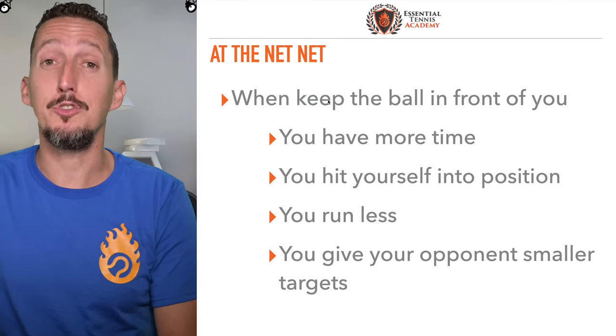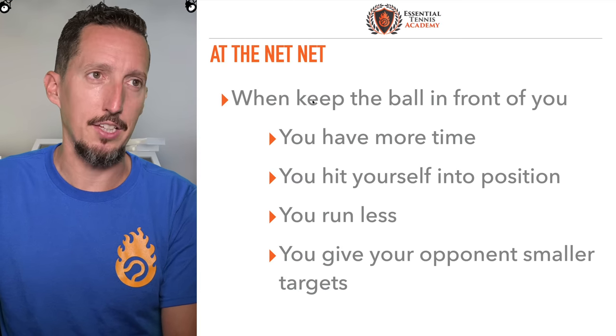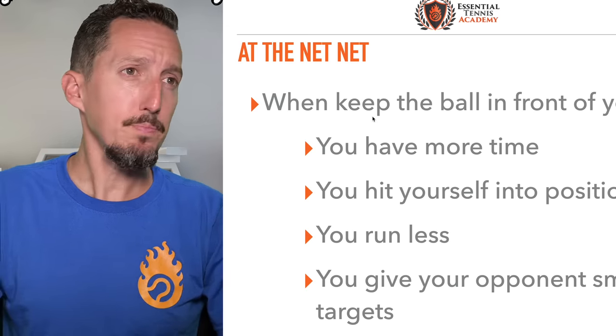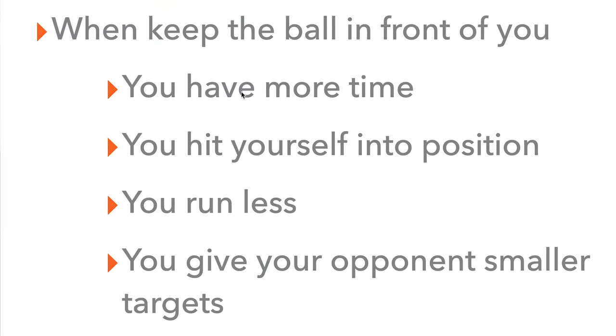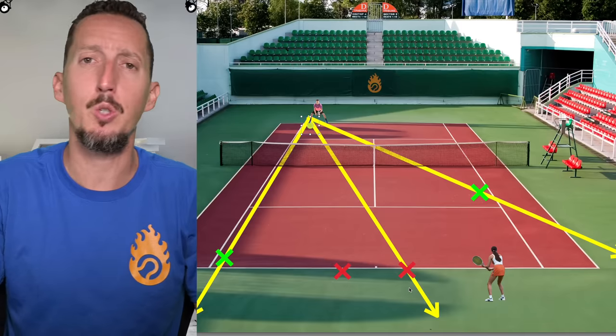When you're at the net, it flips completely — and most people don't understand this. When you keep the ball in front of you instead of hitting at a diagonal, you have more time to respond. You hit yourself into position instead of out of position. You run less, and you give your opponent smaller targets to aim for when you keep the ball in front of you at the net.